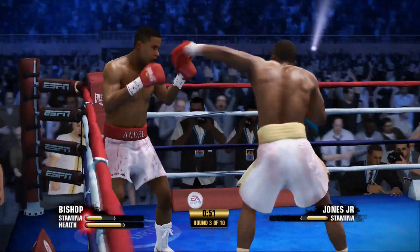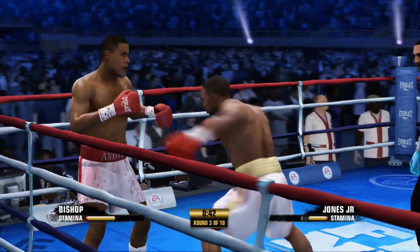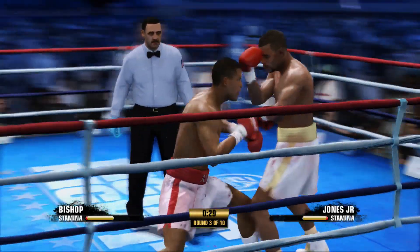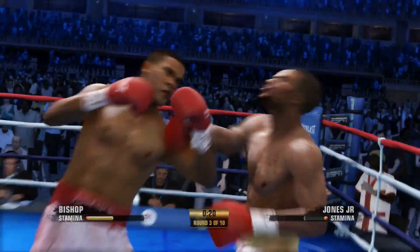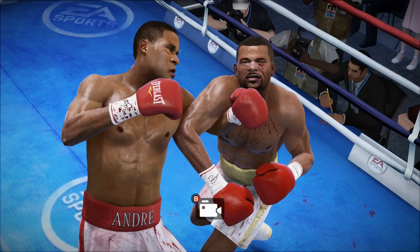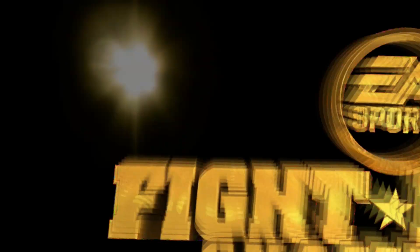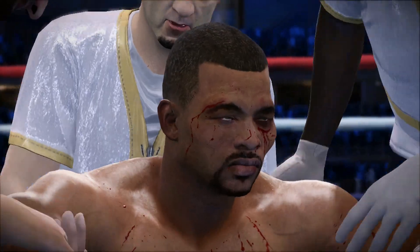Fine hook by Roy Jones Jr. — doing some real excellent work there. Good block by Andre Bishop that time. Really frustrating his opponent now. Bishop so defensively sound — it doesn't make for an easy target, and it makes for a very frustrating night for his opponent. Roy Jones Jr. has got to beat the count, but I don't think he has it in him. One, two, three, four, five, six. Unable to beat the count — it'll go down as a knockout, Teddy. Perfectly timed punch. For the official particulars, let's send it up to the ring.